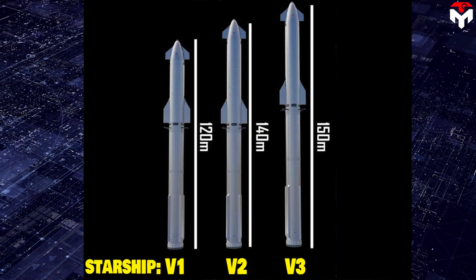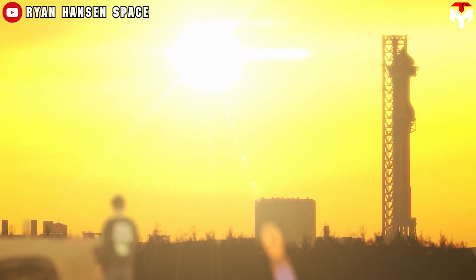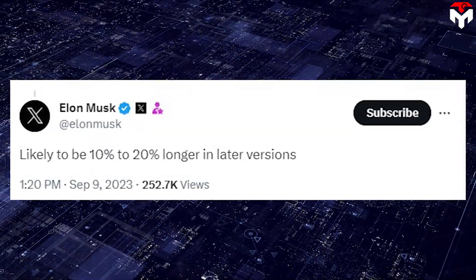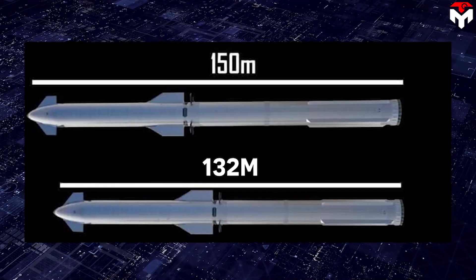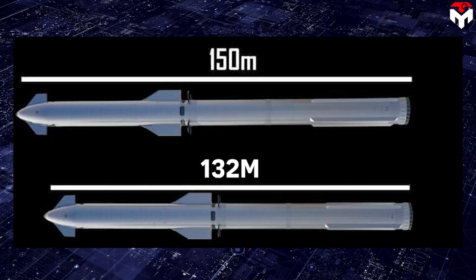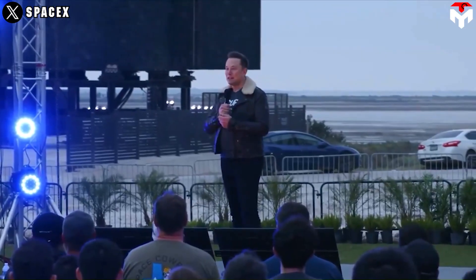According to Musk, version 3 will be the largest rocket ever — taller than its two predecessors. He also hinted at this in a tweet last September, suggesting later versions would likely be 10 to 20 percent longer. At 150 meters in height, v3 will be higher than v1 by up to 25 percent. Based on previous speculations, version 2 will be stretched to 132 meters in fully stacked status, meaning v3 will be taller than v2 by roughly 20 meters.